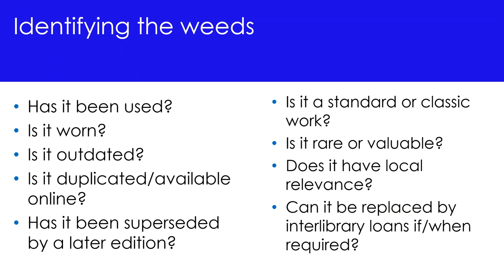Consider also whether an item is worn, outdated, or whether the material is duplicated or perhaps available online. Is the item rare or valuable? In these cases you wouldn't necessarily discard it. Has the item been superseded by a later edition, and if so, does the earlier edition become incorrect or inaccurate? Is the resource a standard or a classic work? If so, and it meets other criteria for weeding, you might purchase a new copy. Does the material have local relevance? In these cases you may not choose to weed the item, or you may place it with another more appropriate collecting body.